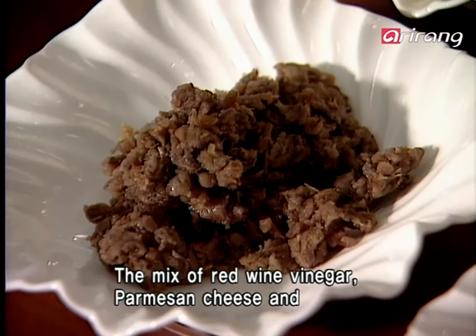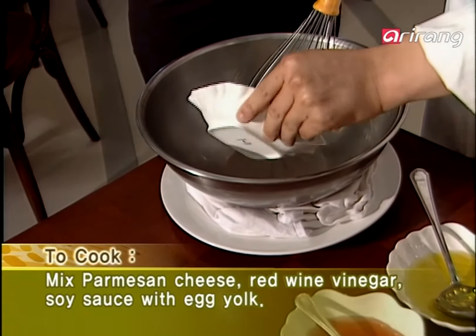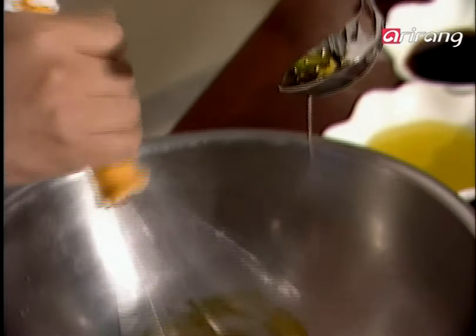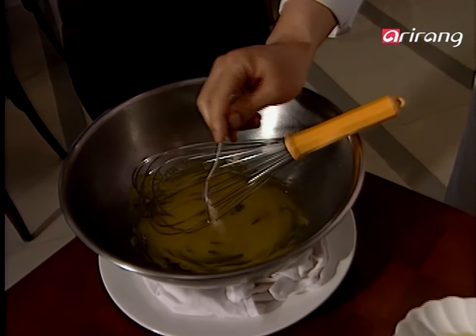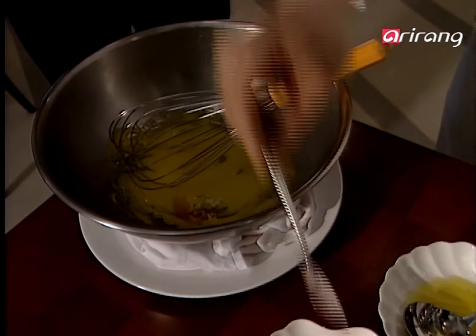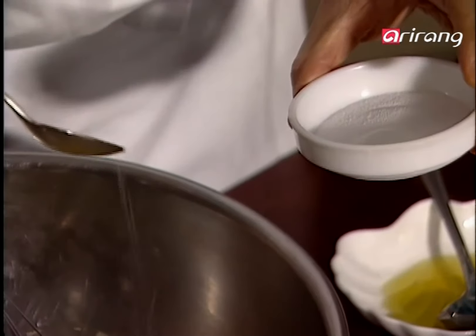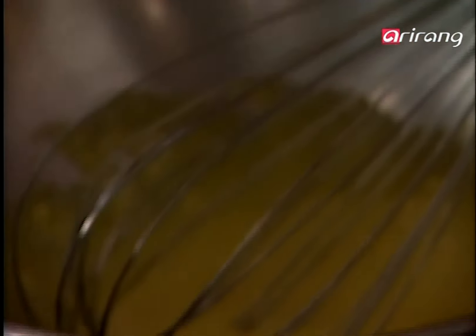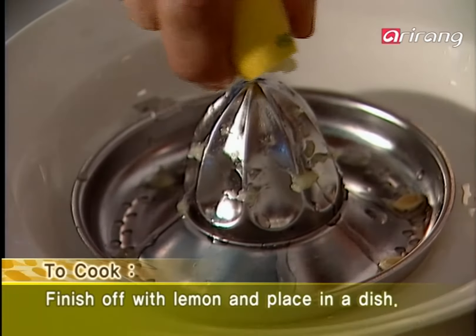Red wine vinegar, Parmesan cheese, and anchovies are mixed in. First, drop the egg yolk in a bowl and whip thoroughly. Add olive oil and mix carefully, then stir thoroughly. Now add just a little bit of garlic, since its taste is really strong. Now flavor with wine vinegar. Rich-tasting Worcestershire sauce is also a must. Mix everything together well. Add salt and pepper to taste. The ingredient that decides the taste of this sauce is really finely chopped anchovies — add about one spoon. Add refreshing lemon juice and it's perfect.